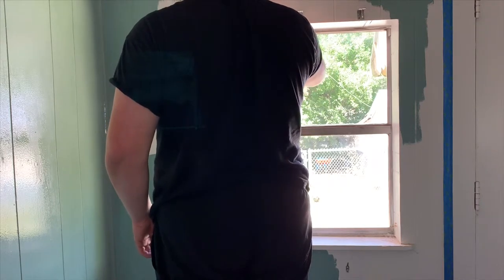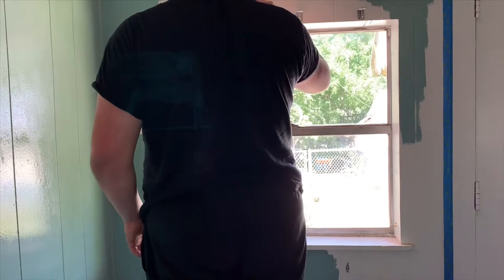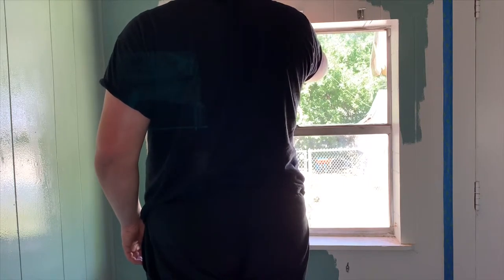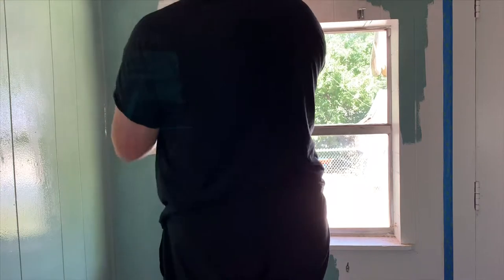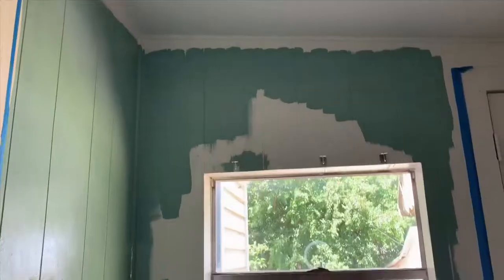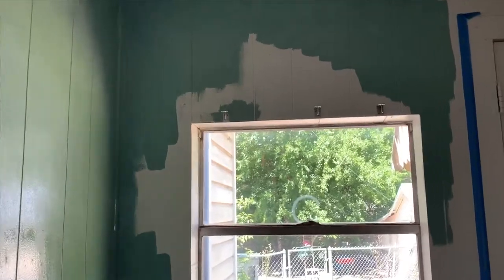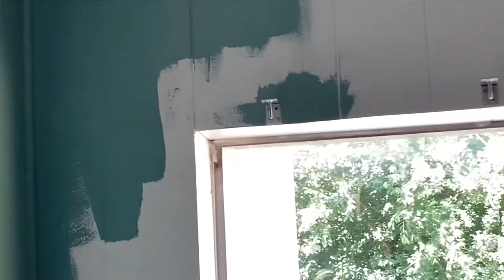I wish the camera was right here — I need someone to hold it for me so you can see what I'm doing. I'm just edging it out, but I can't hold the camera and paint at the same time because it will be unsteady and I'm really focusing on what I'm doing. You can kind of see — let me zoom in a little bit. See how I just painted around that? That's what I was talking about.